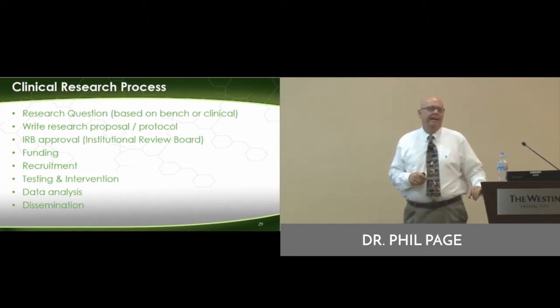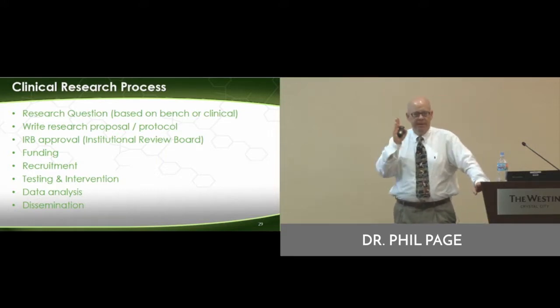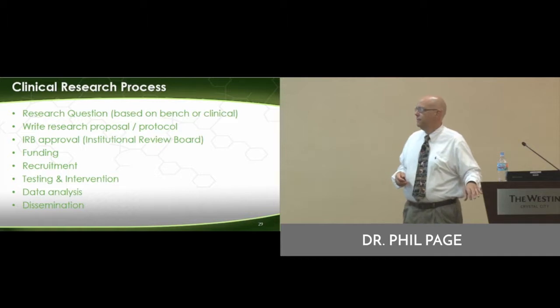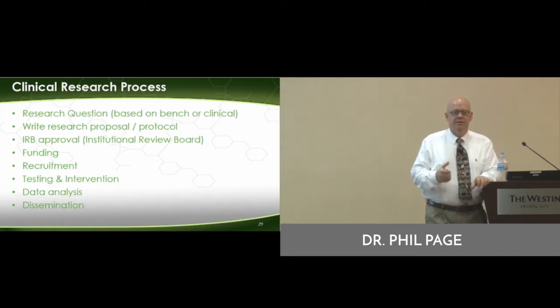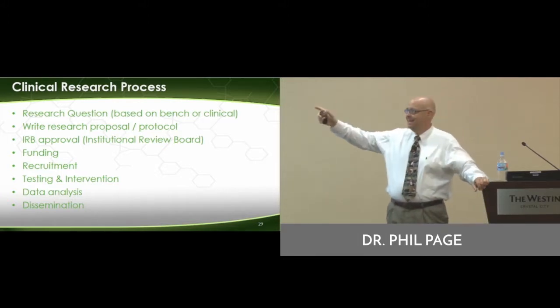The research question — the question I'm trying to answer — is it going to be based on a bench study, a petri dish, an animal, or is it going to actually involve humans or a clinical trial? The researcher may have a question, a drug company may have a question, or someone may just have a question. The question comes from somewhere into a researcher's hands, and the researcher says, okay, that question needs to be answered with this design.